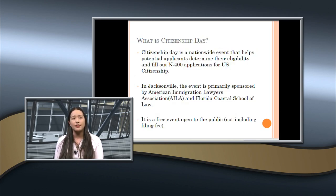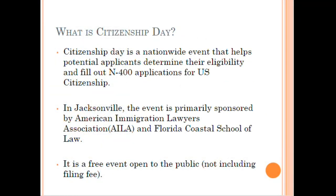Citizenship Day is a nationwide event that helps potential applicants determine their eligibility and fill out N-400 applications for U.S. citizenship. In Jacksonville, the event is primarily sponsored by the American Immigration Lawyers Association and Florida Coastal School of Law. There's also additional support from Jacksonville Area Legal Aid and NALEO, who provides all the study materials for the event and numerous others across the nation. It's a free event, completely open to the public.